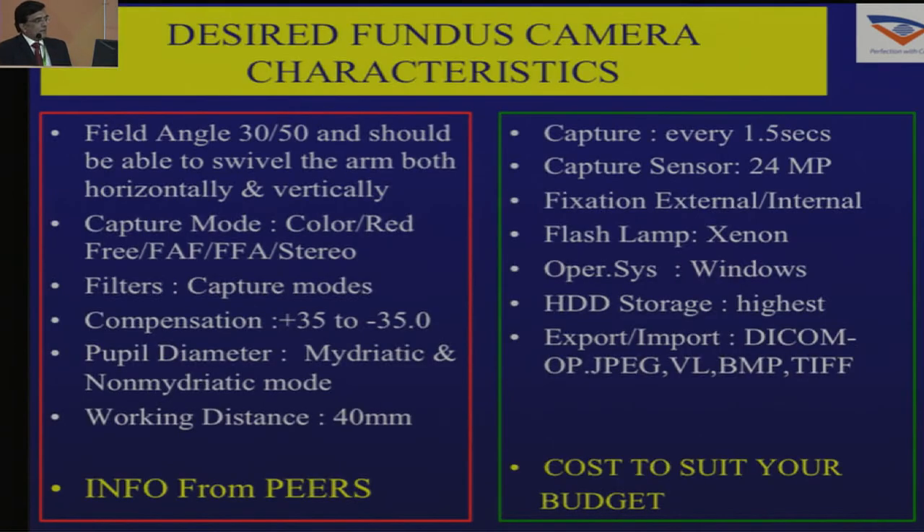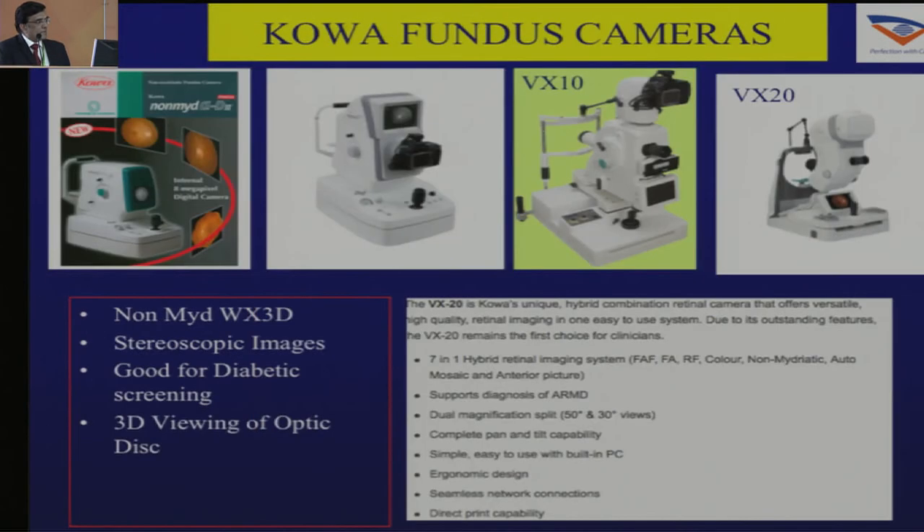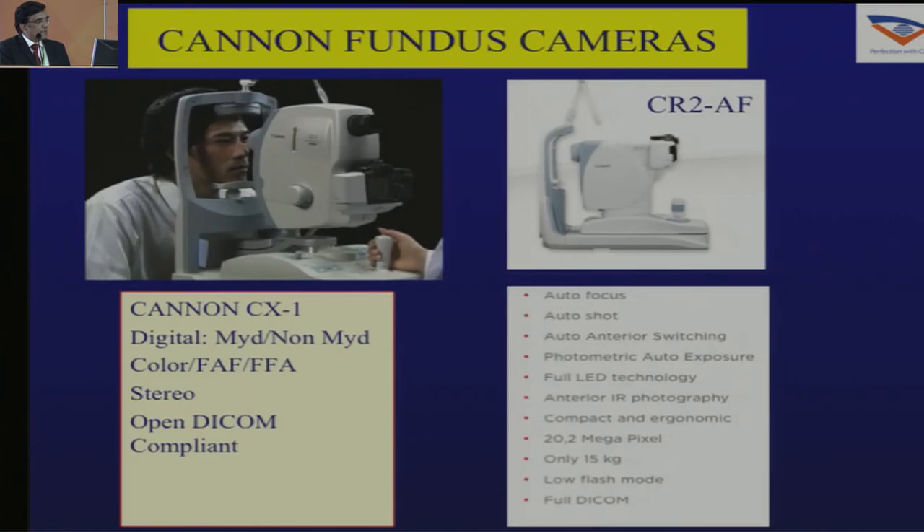For the fundus camera, there are multiple characteristics you should know. What is the field angle — options of 30 degrees or 50 degrees? I like a fundus camera which can swivel up, down, left, and right. I personally prefer one where I can look through the eyepiece to see the fundus, though nowadays most fundus cameras don't have that — you directly view without the eyepiece. Other modes include mydriatic, non-mydriatic, angiography, stereo, and fundus autofluorescence.